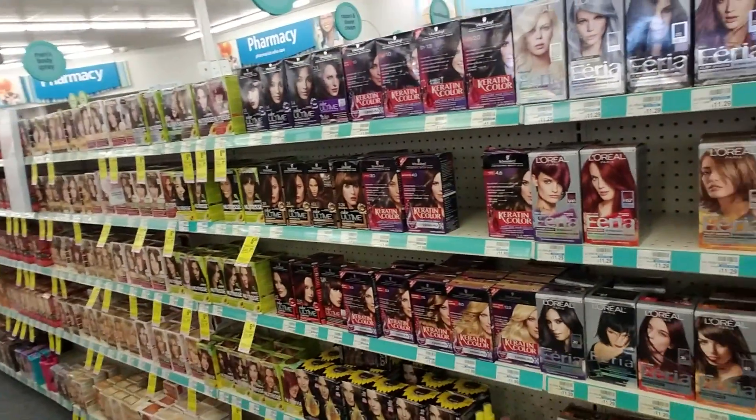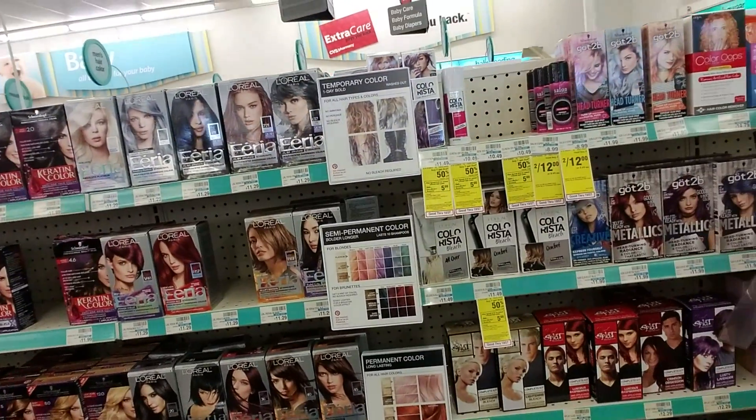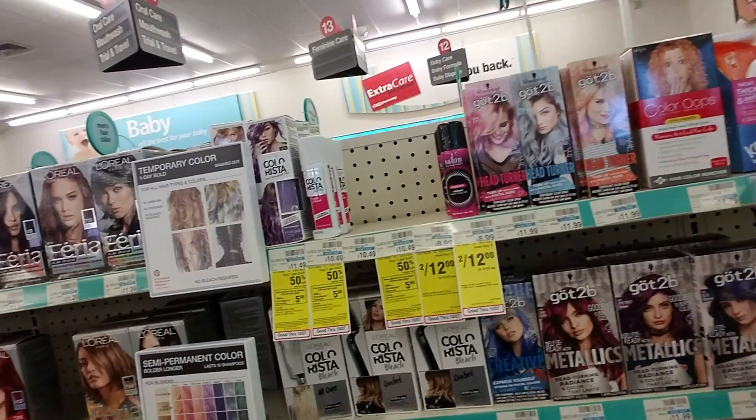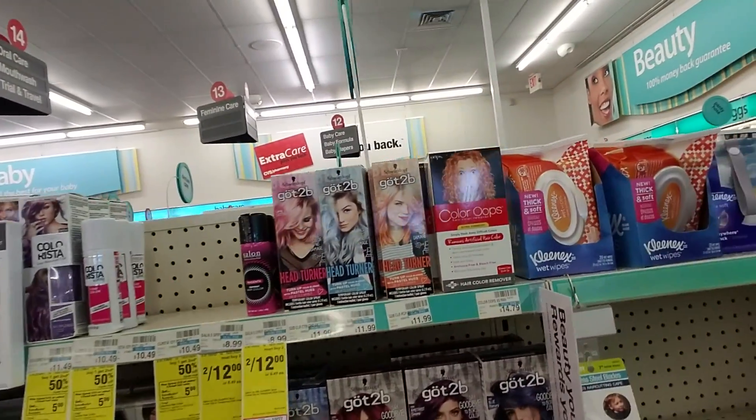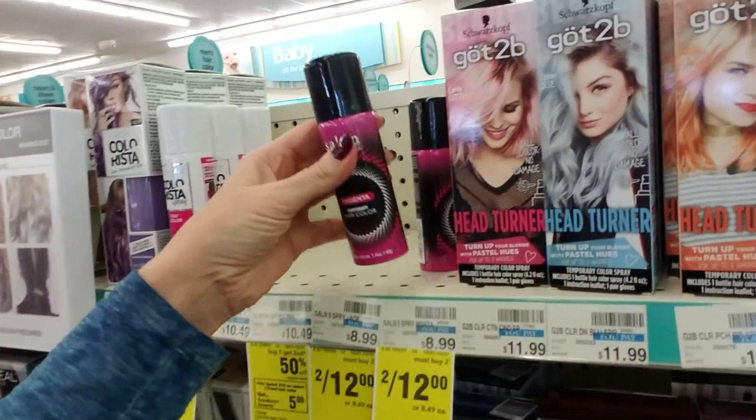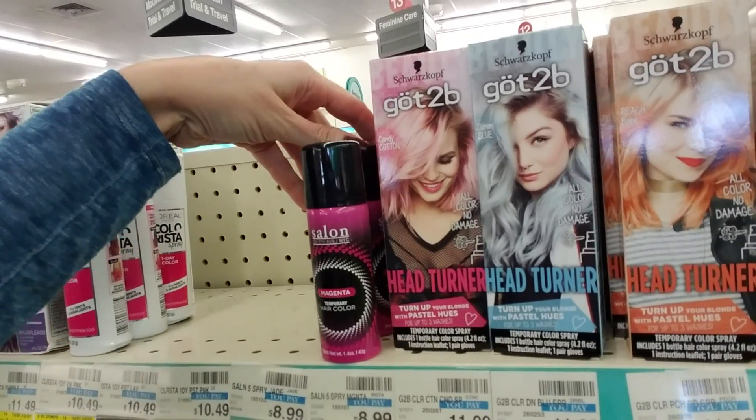We are back in CVS and somebody asked me if I would take a look at the hair care stuff. Don't mind my hair — I've been out mowing the yard so I had this on my hair because the wind was blowing it in my face. I just left it on because if I take it off it's gonna look even worse. I came over here — originally I came in to look at Halloween stuff but they have very little of that, so we're gonna look at hair stuff.